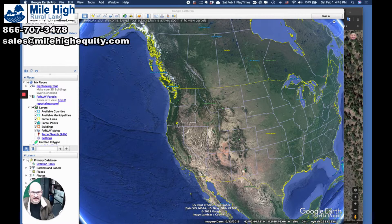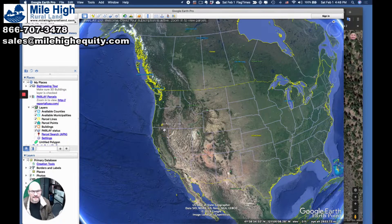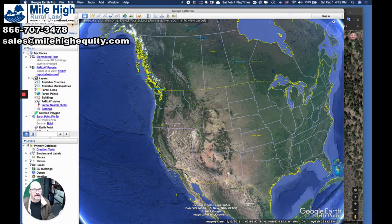Hi there, Dave with Mile High Rural Land here. I want to show you about this new property we've got up near — well, just outside of Klamath Falls, Oregon. Here we are on the big map. Let's go ahead and zoom in.